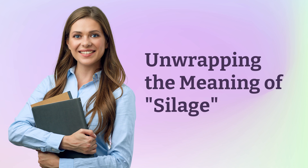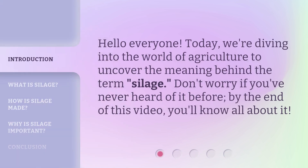Unwrapping the Meaning of Silage. Hello everyone, today we're diving into the world of agriculture to uncover the meaning behind the term silage. Don't worry if you've never heard of it before — by the end of this video, you'll know all about it.